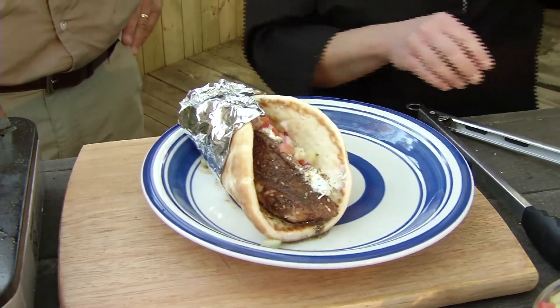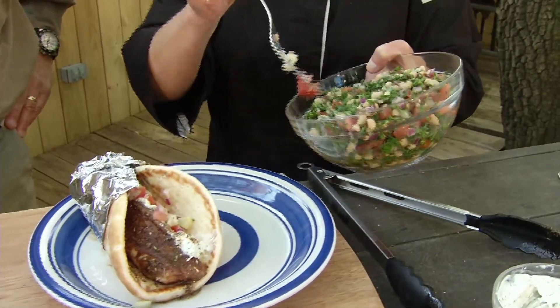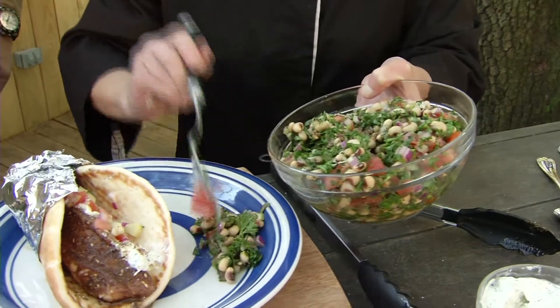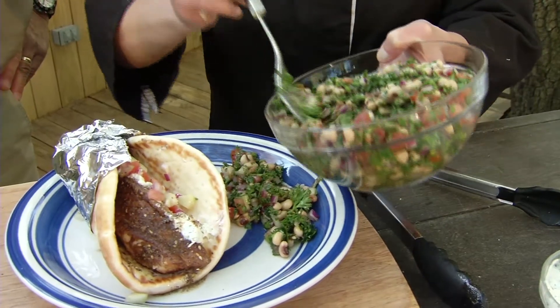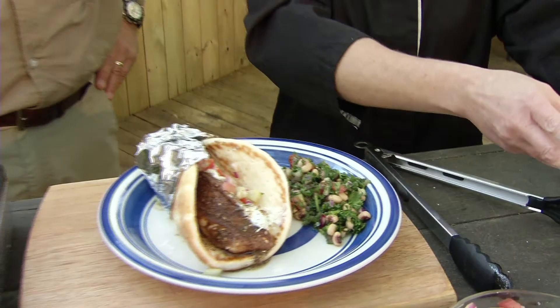And on the side, I make a little bit of black-eyed pea tabbouleh — which is parsley, onions, black-eyed peas, and some tomato. It has a lemon olive oil vinaigrette on it, like a dressing. And that's how you would serve it — some tzatziki on the side if you want it. And that is a fish gyro.